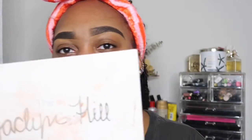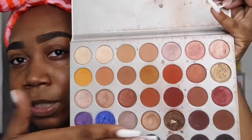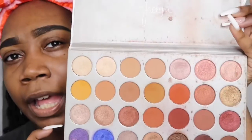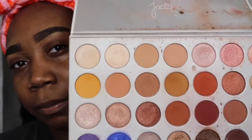Today I'm going to use the Jaclyn Hill Morphe palette Volume One, just because this one has a lot of neutral colors and I'm not doing anything too extra today. I'm going to stay away from the bottom half of the palette. I'm still deciding on my outfit but I think I'm wearing like a blush dress, so I feel like this corner of the palette would be good. I'm going to go in with my fawn concealer and put that on my eyelids to give a little base.